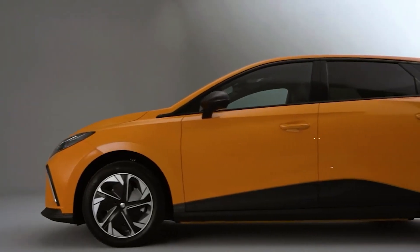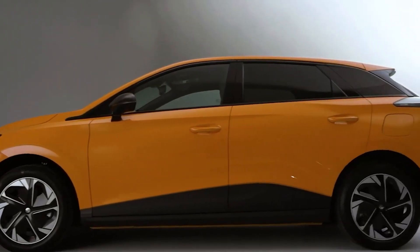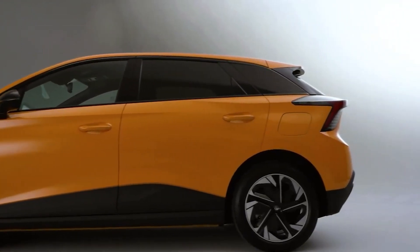Behind the wheel of the new MG4 EV, you can have an adventure in motion, not just travel from one place to another.